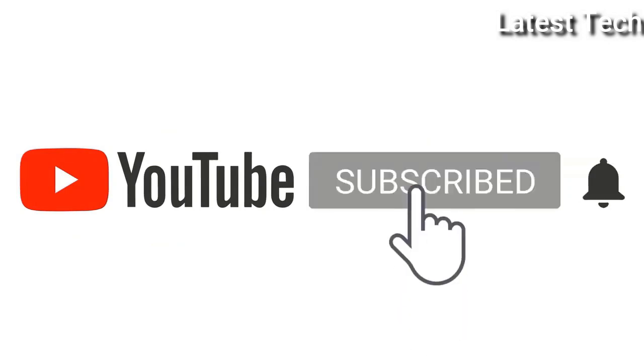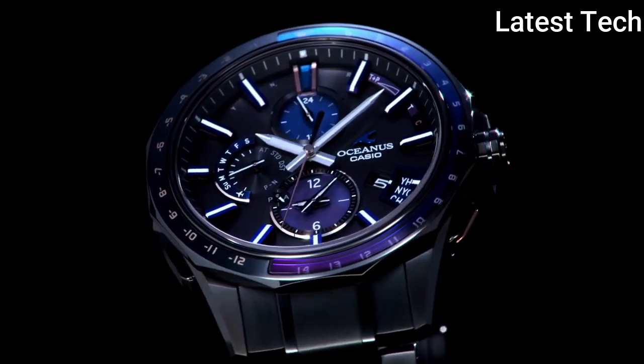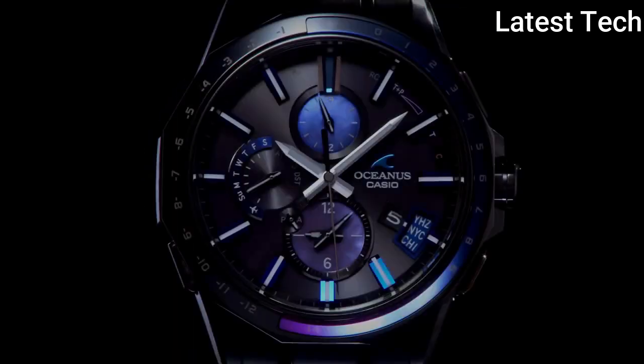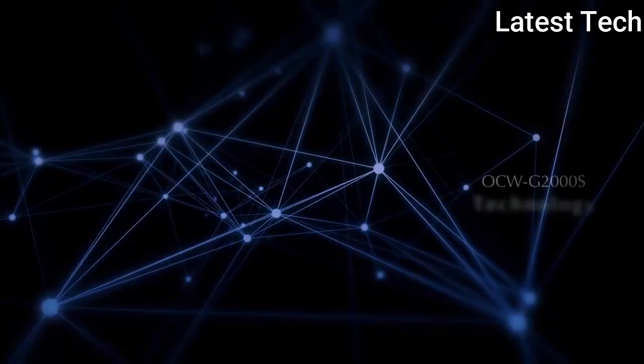Please subscribe to my channel. Press the bell icon button, like, comment, share. Hello everyone, today I am going to show you the Top 5 Best Casio Oceanus Watches of 2021, based on specifications.